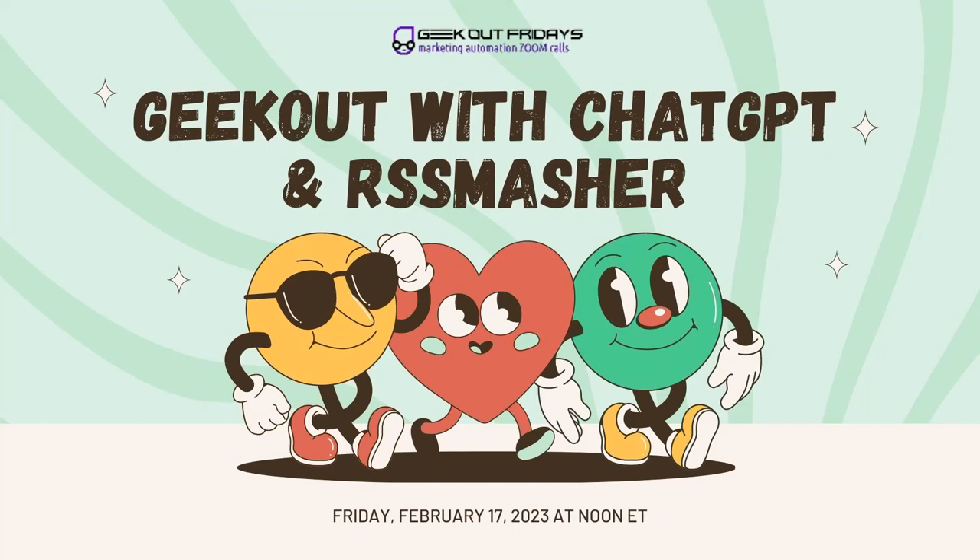Welcome to the call, guys. Today we're going to do Geek Out with ChatGPT and RSSMasher. My name is Damon Nelson, I'm your host. Put in the webinar chat if you have upgraded to Chat Plus. I have a lot of hands raised — everybody knows what ChatGPT is. That's a silly question to ask marketers.